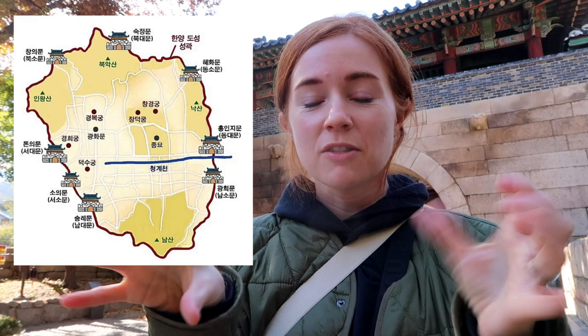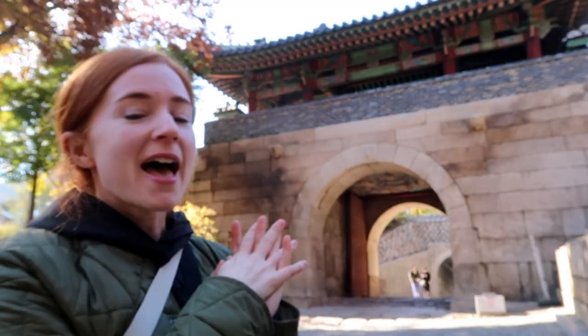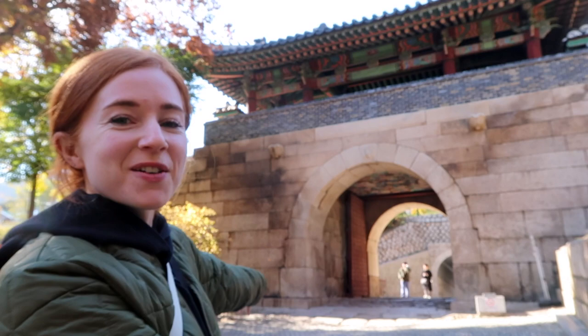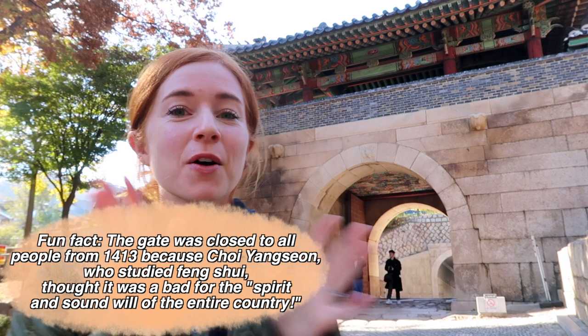In between those big ones — think of Dongdaemun, Sa Daemun, Nam Daemun — in between those we have the Sa Seul-moon, which is the four smaller gates, and this is one of them called Changimun or Jahamon. It was named for its beautiful scenery which we will see soon. There is a lot of drama, a lot of history. This was built in the 1300s so there's a lot going on.